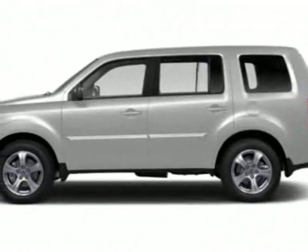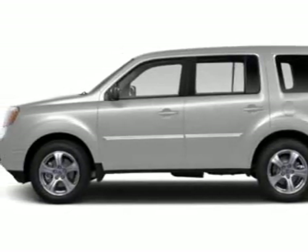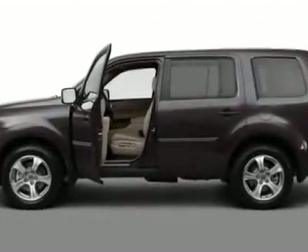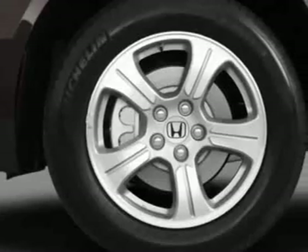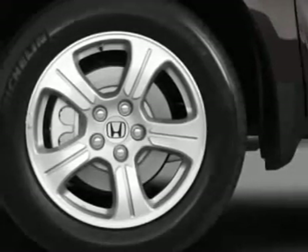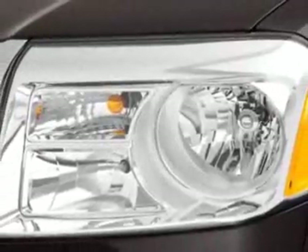Take a look at this new 2012 Honda Pilot. For your protection, this vehicle has a full factory warranty. This vehicle gets an estimated 18 miles per gallon in the city, and an estimated 25 on the highway.